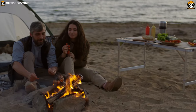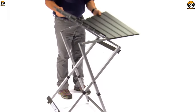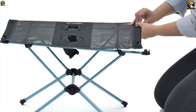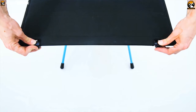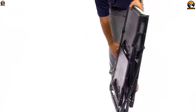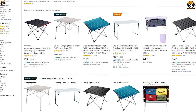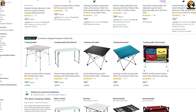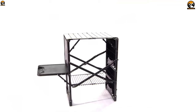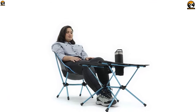Eat and entertain in style on the campsite with camping tables. These tables are designed to be compact in size yet pack a wide table space to handle all of your table needs. They are also lightweight and portable so you can easily carry them on any trip and set up without any hassle. There are a lot of camping tables available on the market with different frame materials and construction.